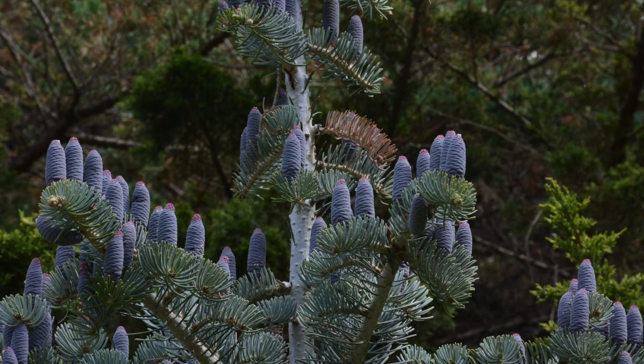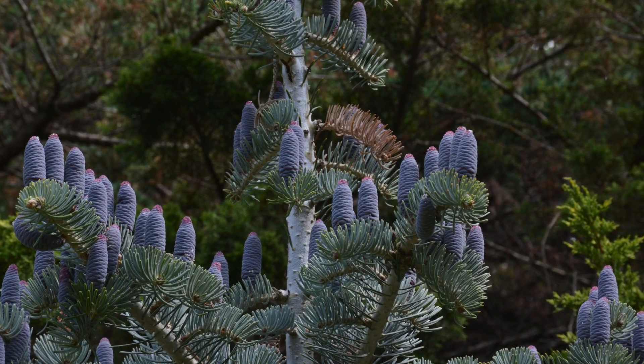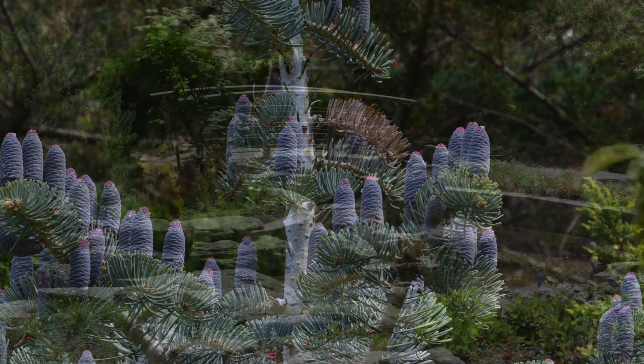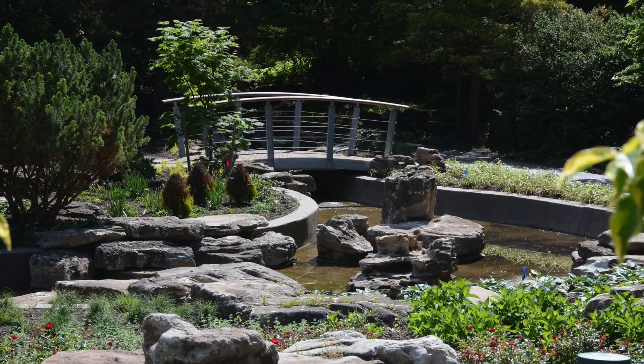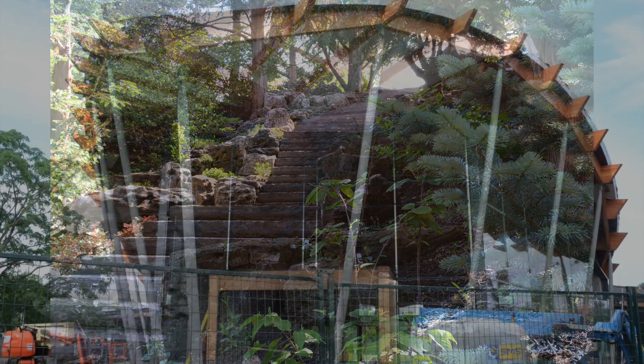The cones of the silver fir were an otherworldly purple when 400 or so invited guests got a preview of what's been happening at the Rock Garden. The rejuvenation fixes leaking ponds, adds easier-to-walk stairways, night lighting, and a new visitor center which is still under construction.